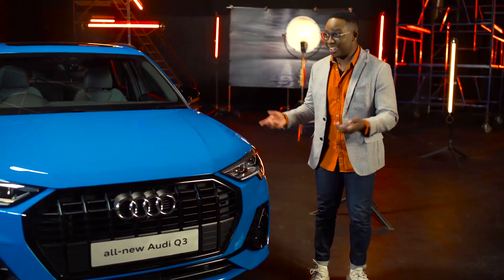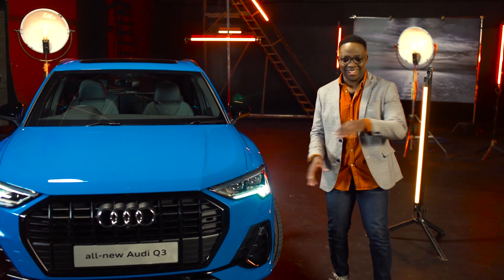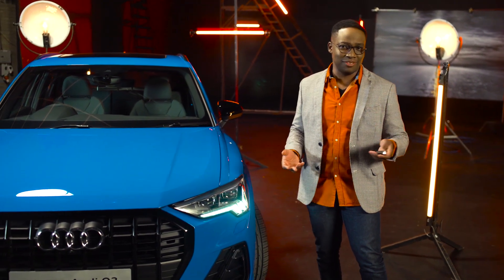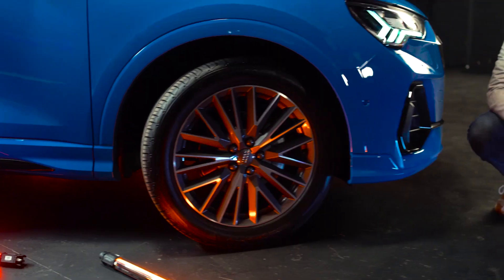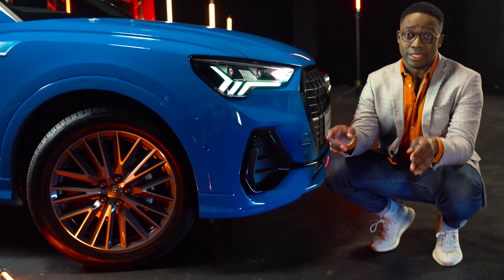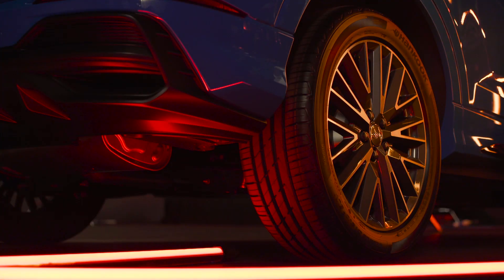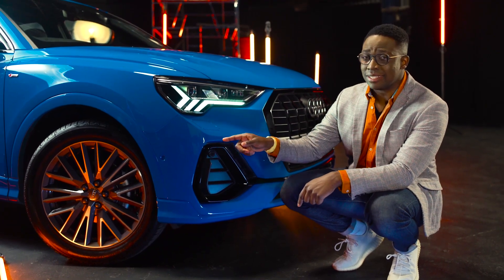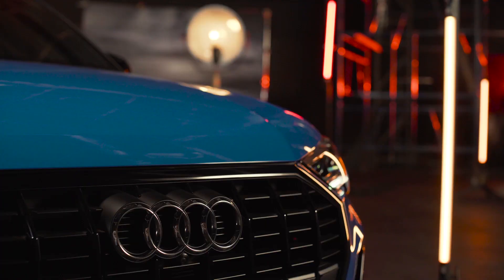If you look at this — the car actually unlocked for me. Look at that. When you unlock and lock the car, these Matrix LED headlights do like a dance for you. It's a nice thing to have. This model is available in 12 different colors, and when it comes to wheel sizes, Audi will start you off on 17 inches going all the way up to 19 inches. This particular car is on 19 inches and it's got the black styling package.